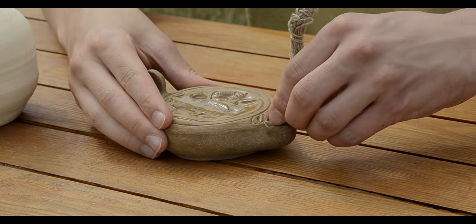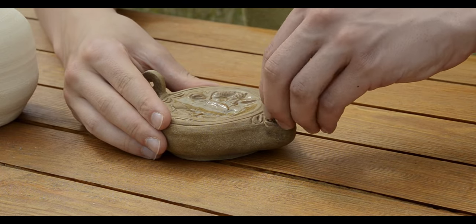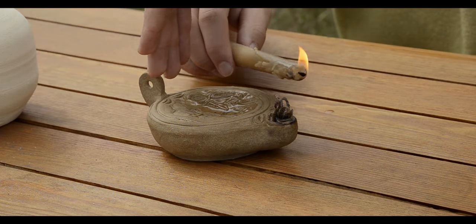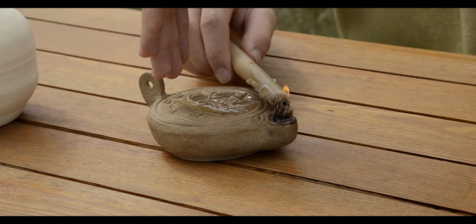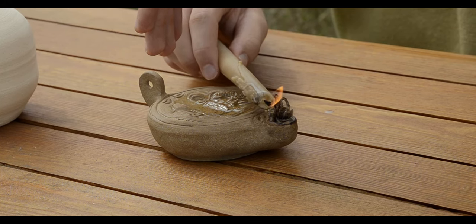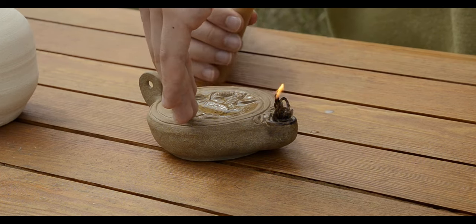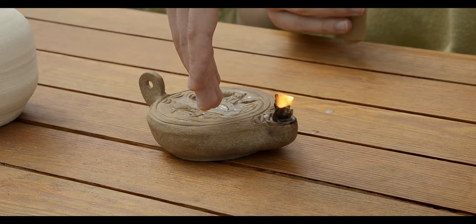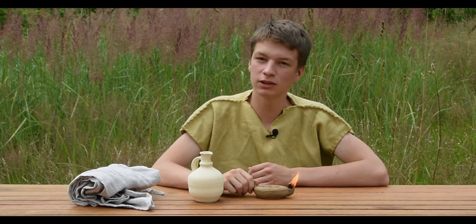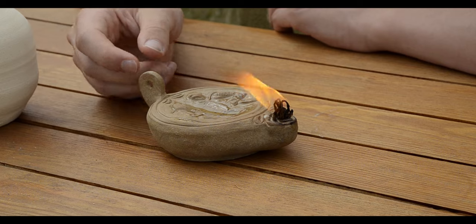For example, in ancient Egypt a piece of papyrus was often used instead. Now we place the wick inside and light it. As you can see, this is a very simple device, however it is really quite handy and it can burn for quite some time.